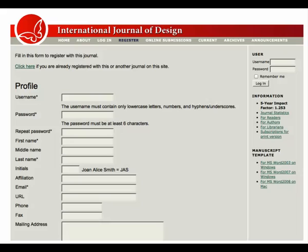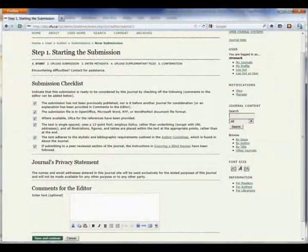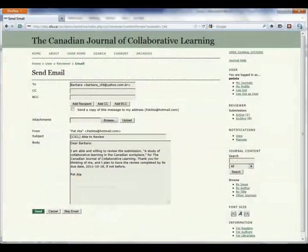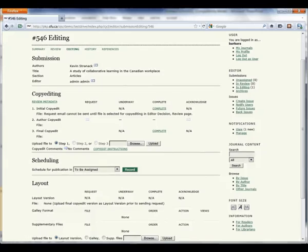All participants in the journal, such as the editors, reviewers, and the authors, need a free online account, available by filling in a simple web form like this one. Authors can then make their submissions online, following a quick, five-step process. Reviewers can log in and make their reviews online in a few simple steps. Much of the communication between participants is automated with pre-written email messages. Editors no longer need to spend valuable time crafting new email messages for every interaction.